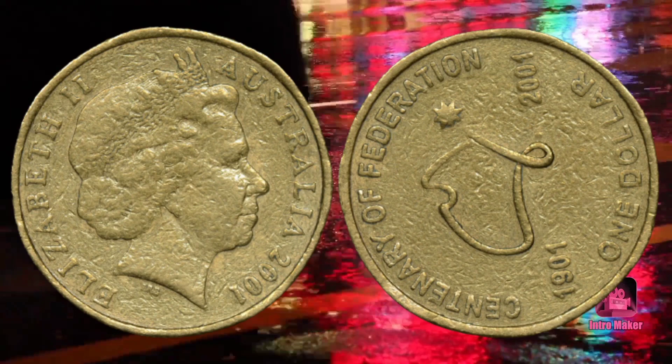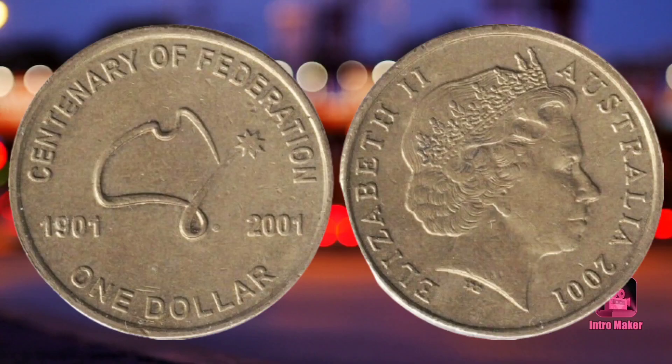As a result, coins with any angle of upset can be found, worth twenty to thirty dollars in average circulated grades. Some have sold for a few hundred dollars in brilliant uncirculated grades.